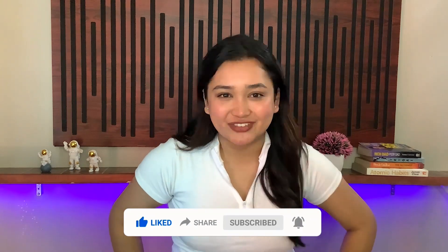Don't forget to like, share, and subscribe to our channel Tech In News if you want to stay updated with the latest tech news every day.